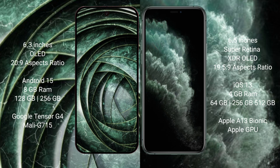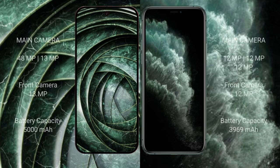Google Pixel 9a features the Google Tensor G4 processor with Mali GPU. iPhone 11 Pro Max comes with 4GB RAM and 64GB, 256GB, or 512GB internal storage, powered by the Apple A13 Bionic processor with Apple Graphics GPU.